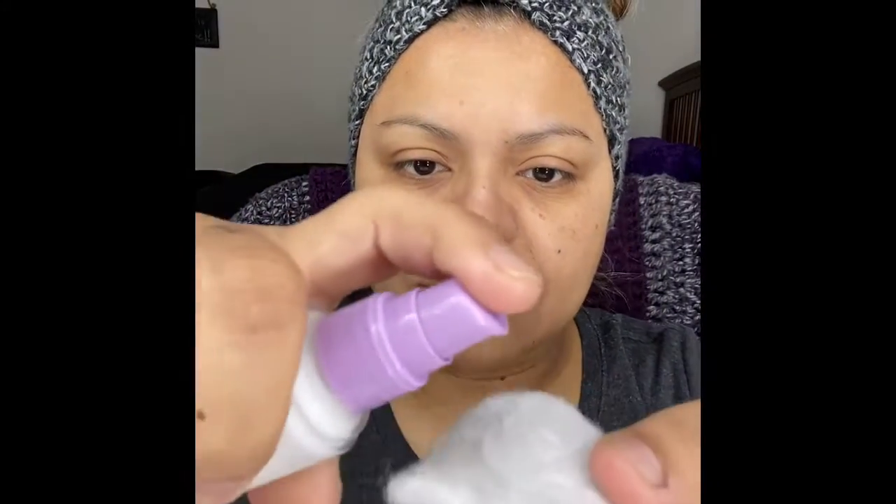Hi everyone, today I'm going to show you my morning skincare routine. I first start by adding some water to my face. Then I'm going to use the cleanser — I add a little bit on a sponge. The sponge goes on great and scrubs really nicely, so I add maybe about a pump and a half.